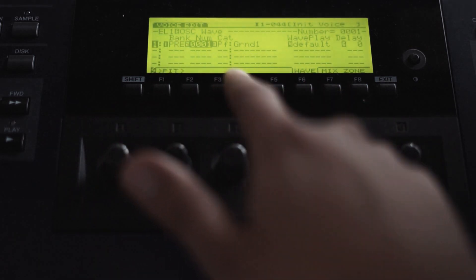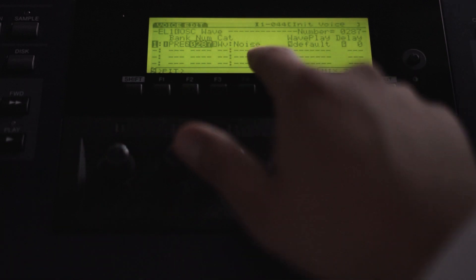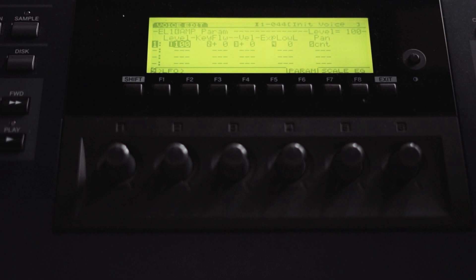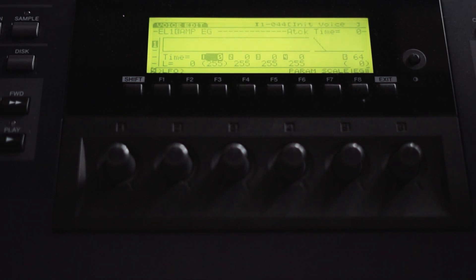We want to go to the oscillators page and select noise on the first oscillator — it's wave number 287. Let's listen. There you have it, it's noise. Now let's dial down the reverb a little bit. We want to go to the amplitude page, then the envelope generator, and create short bursts of noise like this — maybe a little bit longer. That seems okay.